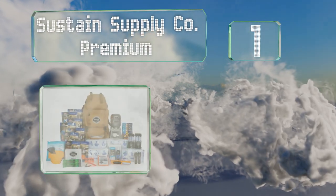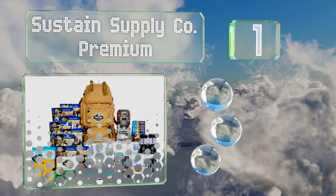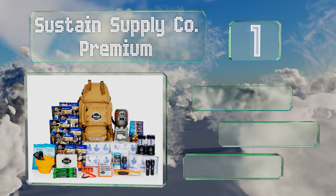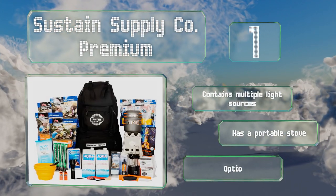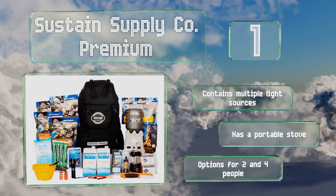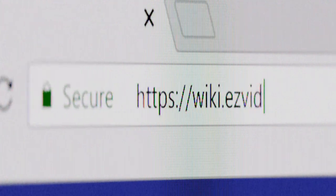Taking the top spot on our list, when disaster strikes you don't want to find yourself relying on inferior gear. Everything in this Sustained Supply Company Premium kit is top quality and long lasting, from the freeze-dried Mountain House food to the Soya Squeeze filtration system. It contains multiple light sources and a portable stove, and there are options for two or four people.